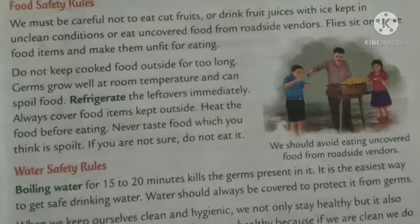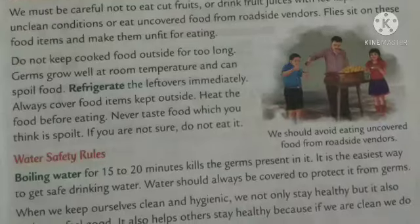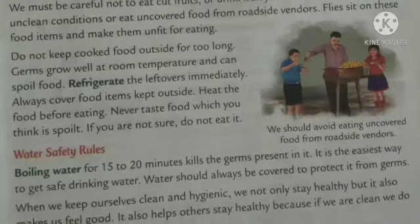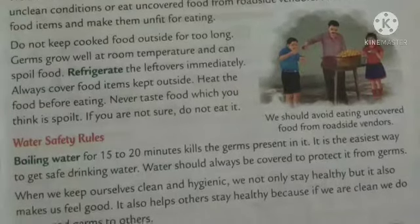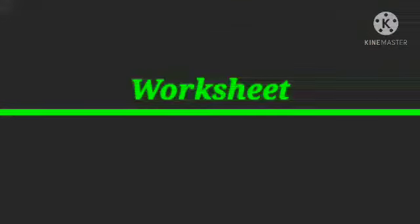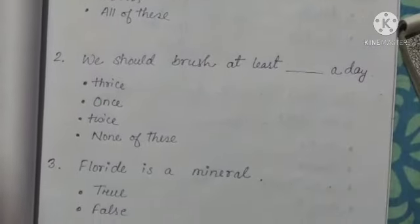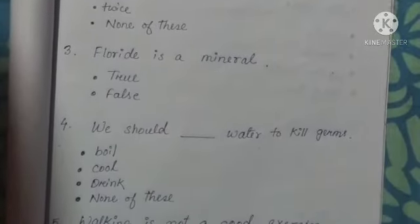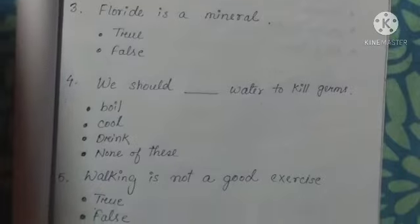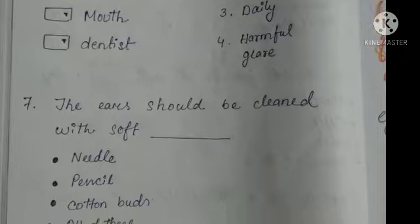So that is why we keep ourselves clean and hygienic — not only to stay healthy, but also it makes us feel good. Students, read this whole chapter and I will share a worksheet for it in the WhatsApp group as a PDF. We have a total of seven questions, so write all the answers and send them to me on WhatsApp. Thank you so much and complete your work.